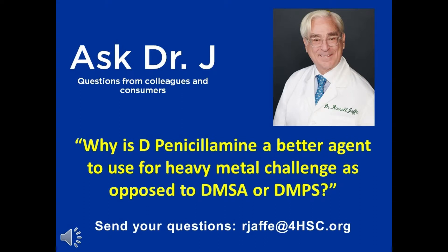Dr. Jassy, can you explain why D-penicillamine is a better agent to use for heavy metal challenge as opposed to DMSA, DMPS, EDTA, EGTA, or OSR?